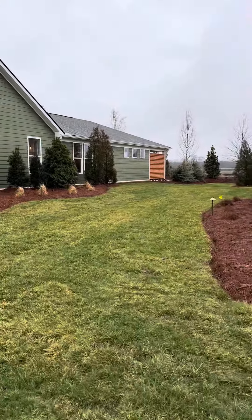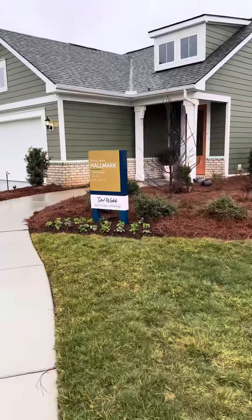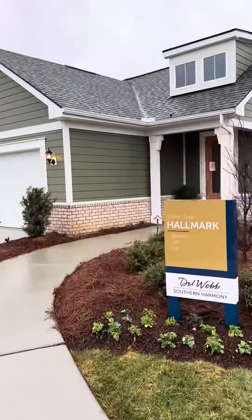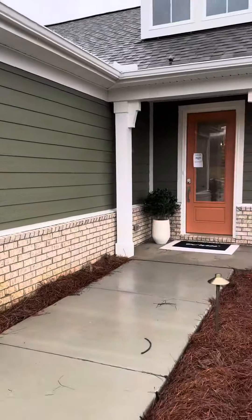Coming up on the Hallmark, just showing an added screen on the back of the porch here. It's two bedroom, two bath, 1,500 square feet — Scenic Series. Just showing you the elevation they have here, which is partial brick.